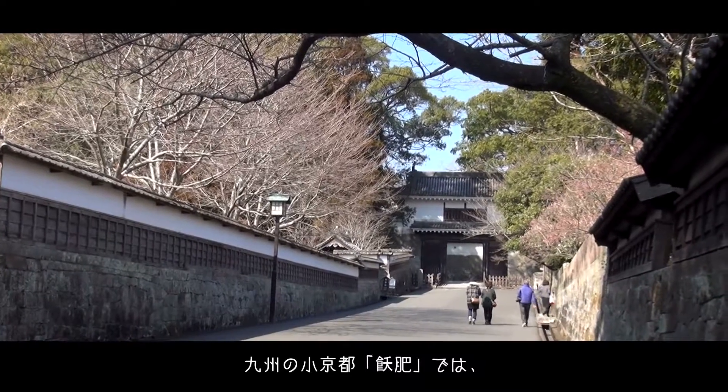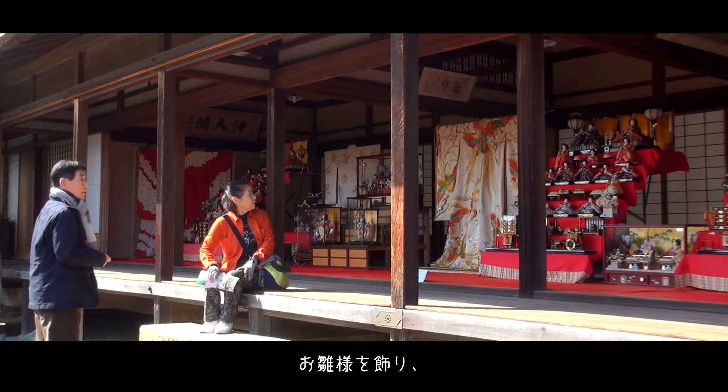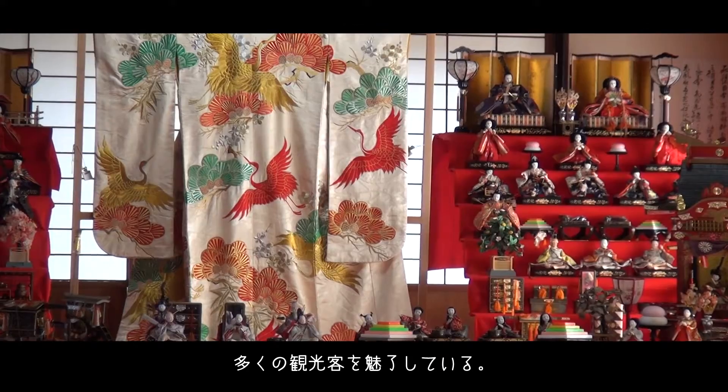In Kyushu's Little Kyoto, Obi, there are Hina dolls on display for the upcoming doll festival. They have been attracting lots of visitors to the town.